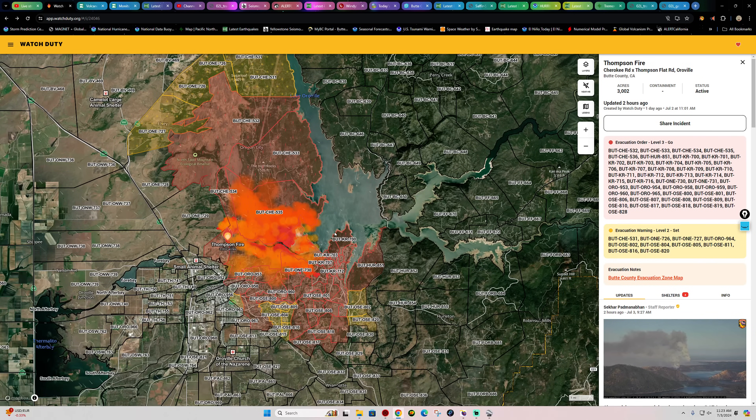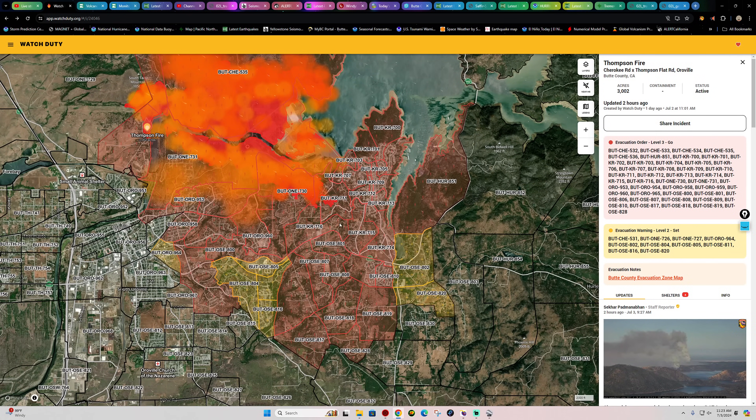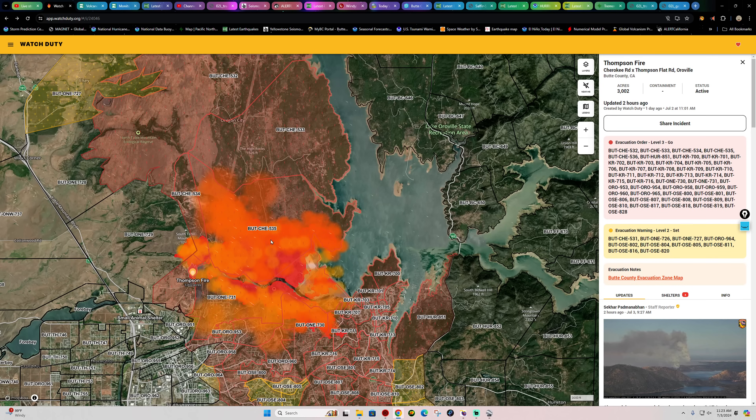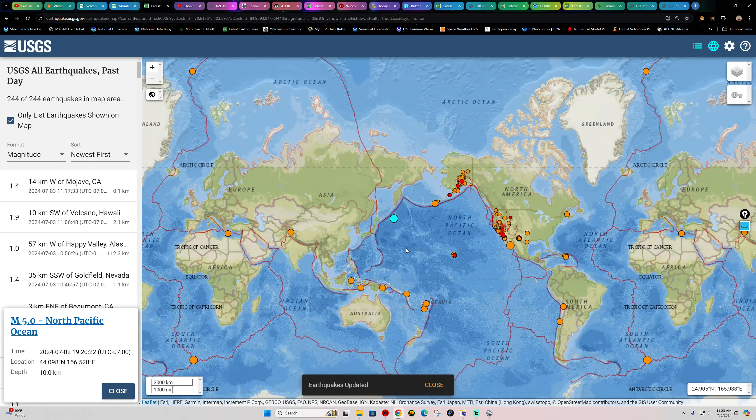Evacuation orders are still in effect — Level 3 in the red all over the place around the Oroville area. A good portion of the southeast Oroville area is under order, and yellow indicates evacuation warnings — getting ready just in case things advance further. Kelly Ridge is obviously underneath that evacuation order and hopefully they can get a handle on it.